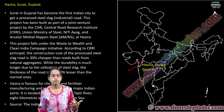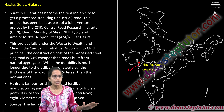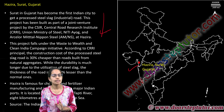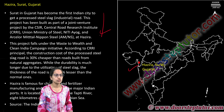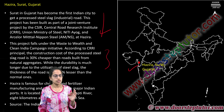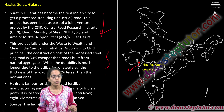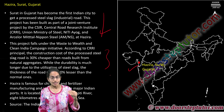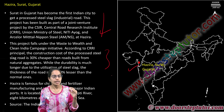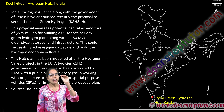The first steel slag road has been constructed in Hazira in Surat. Steel slag is a by-product from steel production which is otherwise of no use, but this slag is now used for road construction by the Central Road Research Institute. This process is 30% cheaper to build than conventional roads and has very high durability because of the presence of steel slag.